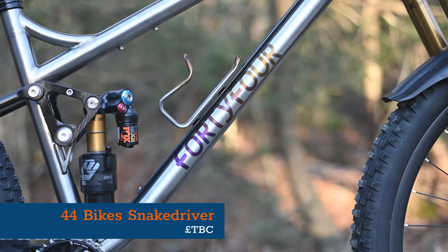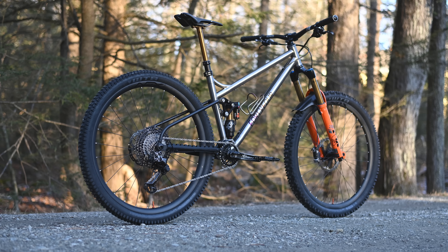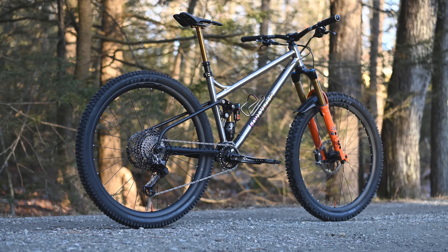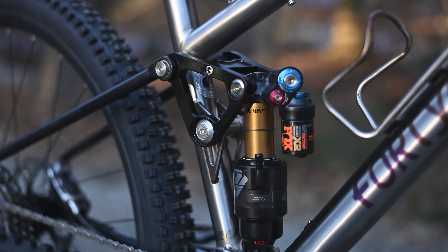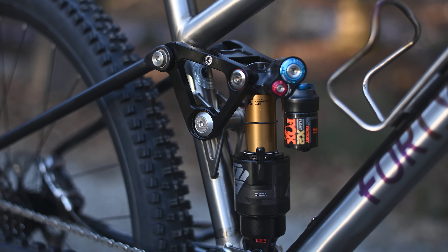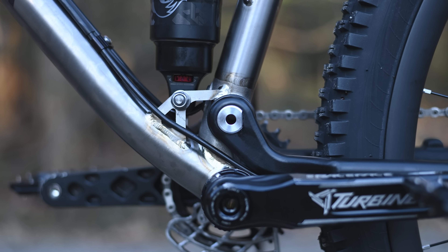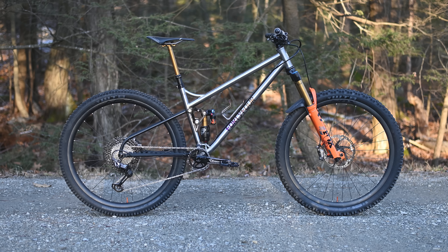Last but by no means least is another titanium full suspension steed, and this is one I'm super excited about. If I had the cash to splash on a dream trail bike, I'd definitely be looking at the 44 Bike Snake Driver. After nearly five years of development, the V4 version of the Snake Driver is nearly ready for production. For now there's no pricing, but Christopher, the man behind the brand, thinks it'll be on sale in time for spring 2025. But why does this bike get me all hot and bothered? Well, for one, just look at it.